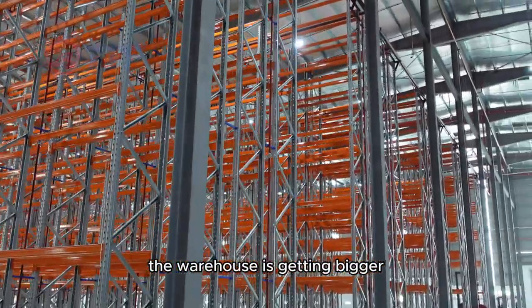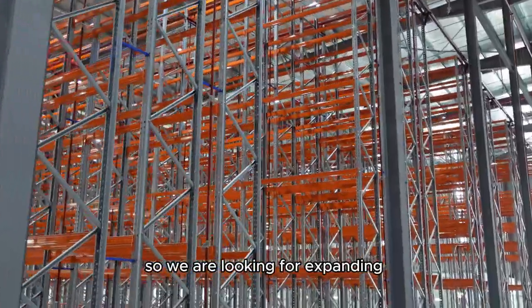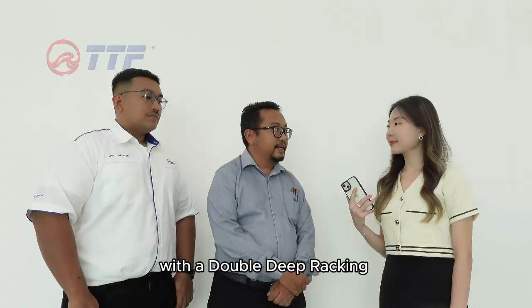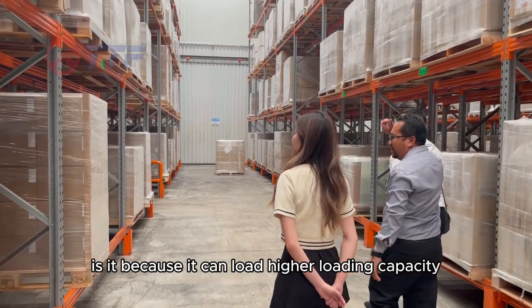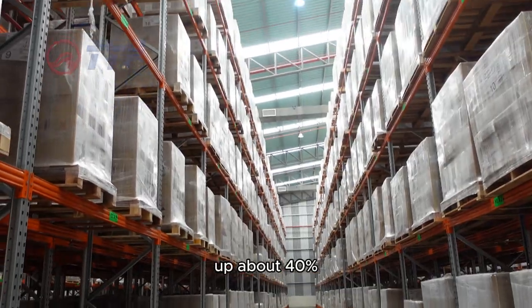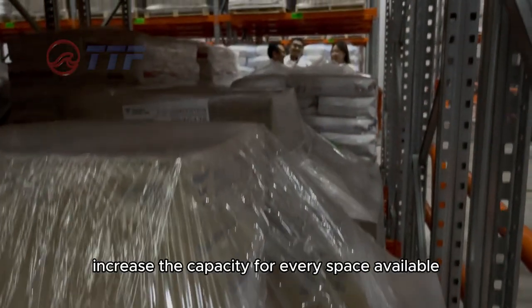The warehouse is getting bigger, so we are looking to expand our warehouse and maximize the space. They were able to provide the solution with a double deep racking. We chose double deep racking because it has higher loading capacity — we can increase capacity by about 40% for every space available.